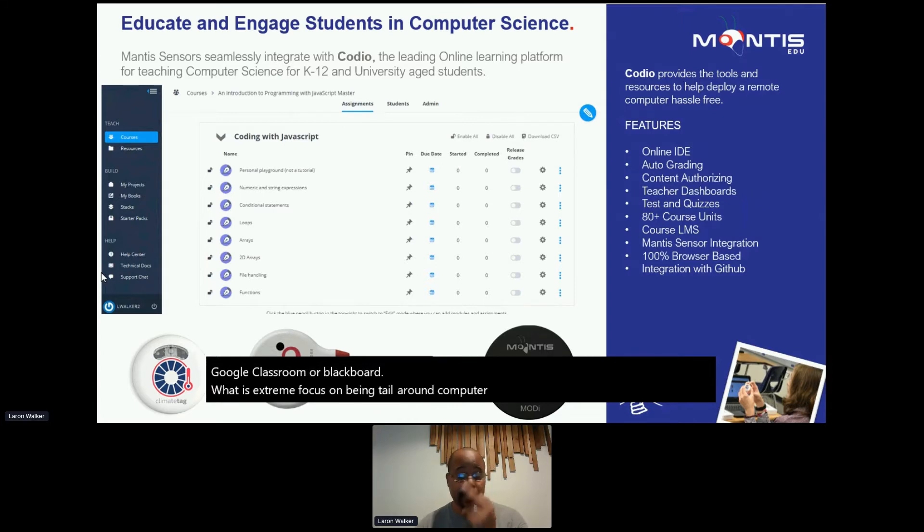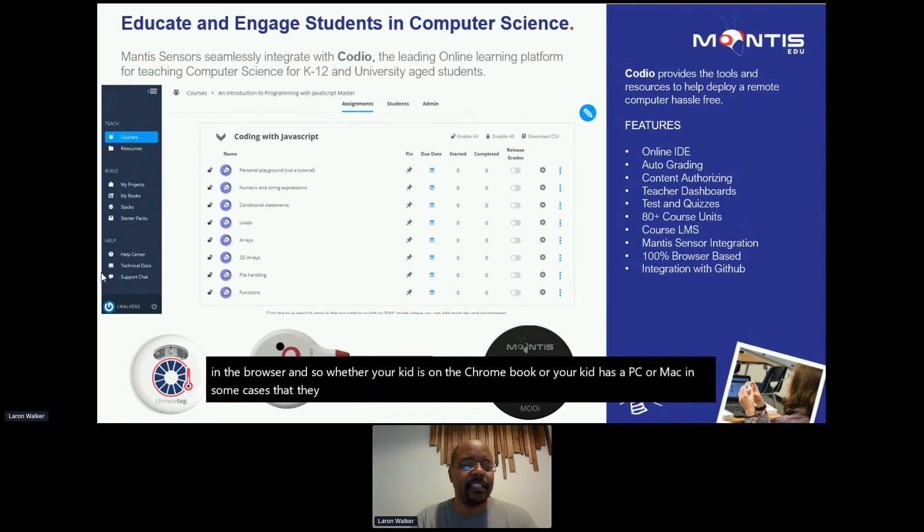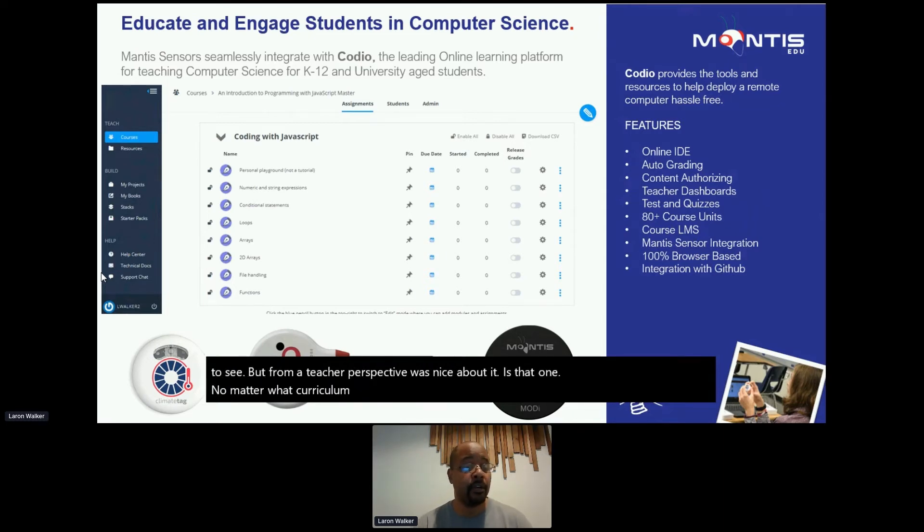What's nice about Codio is that this platform supports almost every popular programming language imaginable, and more importantly it's all done in the browser. Whether your student is on a Chromebook, a PC, a Mac, or even an iPad, it all works. From a teacher perspective, no matter what curriculum, language, or standard your school has settled on, you can use this platform for it. Today I'll show examples of the tool being leveraged across a number of different coding languages.